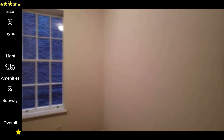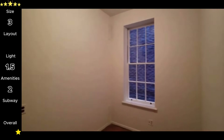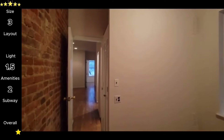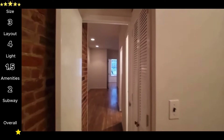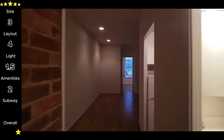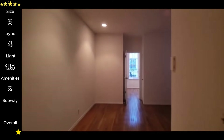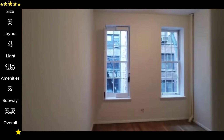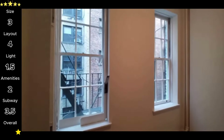Layout is one thing this unit has going for it. The bedrooms are good layouts and the living space has a couple of options on how you could configure it — four stars for layout. The nearest subway stop is for the 4 and 6, about a quarter mile away, then you have the NQRW about a half mile away, so 3.5 stars for transportation. That brings this unit's overall total to 2.8 stars.